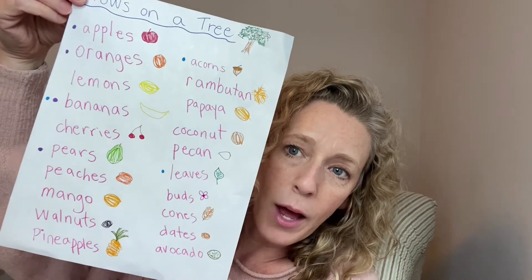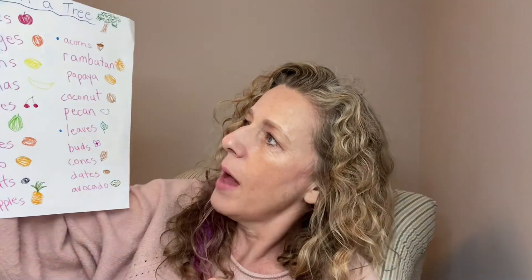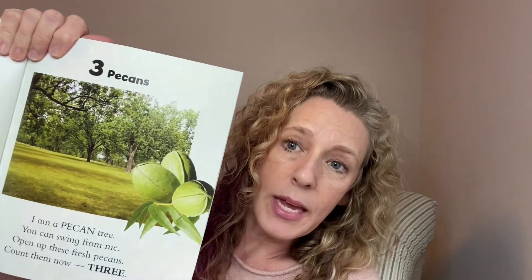Before we read our book we talked about things that grow on trees and made a list of everything we could think of. Then we did a reread of 'Trees Count' and talked about things we saw growing on trees. We discussed that food doesn't only mean things people eat — it could be eaten by anyone. We found out later that only one thing on our list didn't actually grow on a tree.